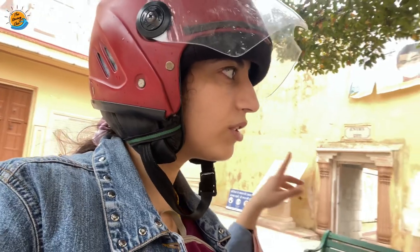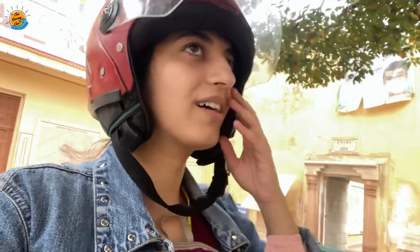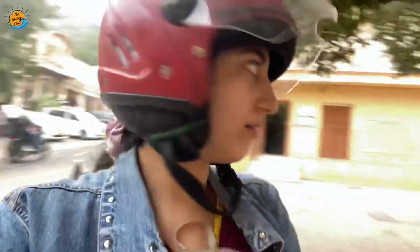I wanted to go this way because there was a shooting in Sridevi's picture. Apparently, the Chandni movie shooting happened here within this very place — Sisodhya Rani Ka Bagh!